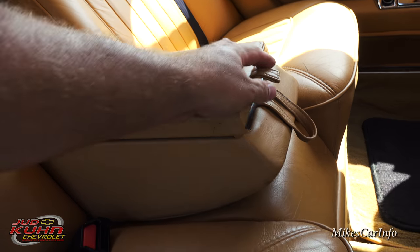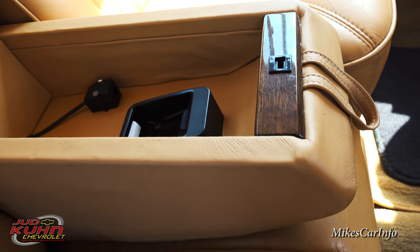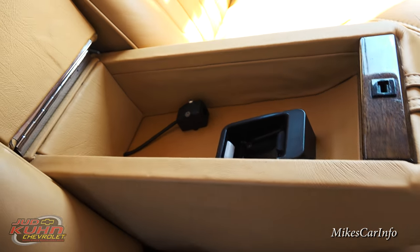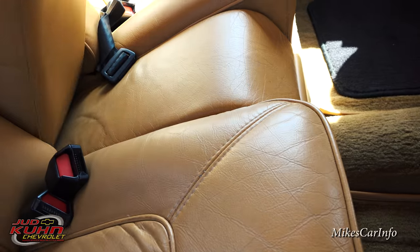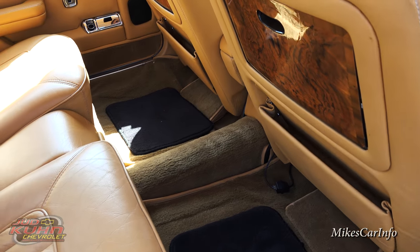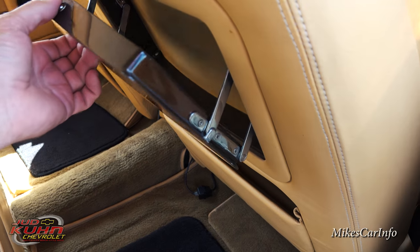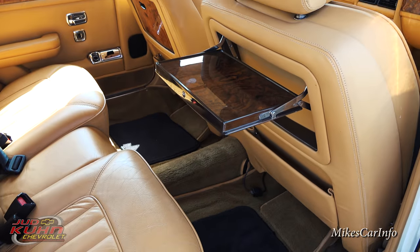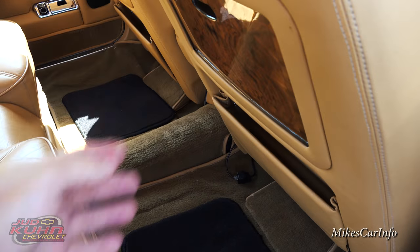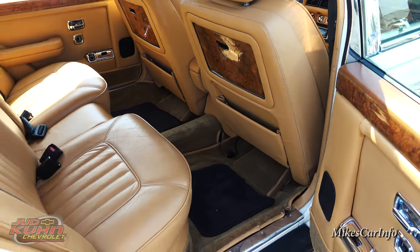This massive armrest here lifts up and then you've got like an old car phone thing. Yeah, that's where an old car phone would go. Car phones were the high society stuff back then — the actual phone was in the car and they had an antenna on the car. There's a little tray similar to what you'd find in an airplane — pretty cool, makes going through the drive-through easier.